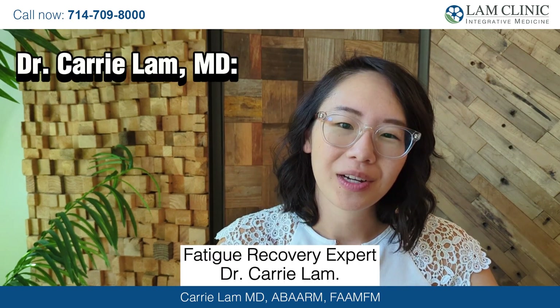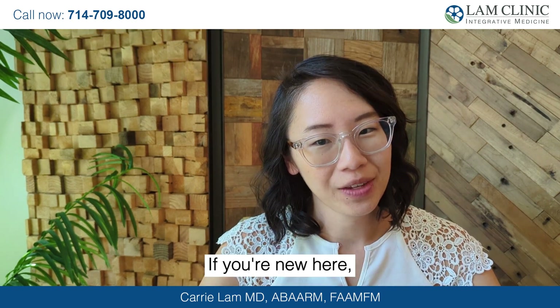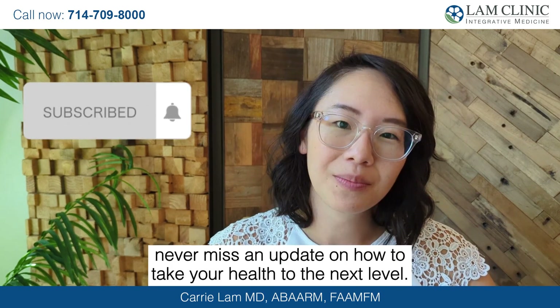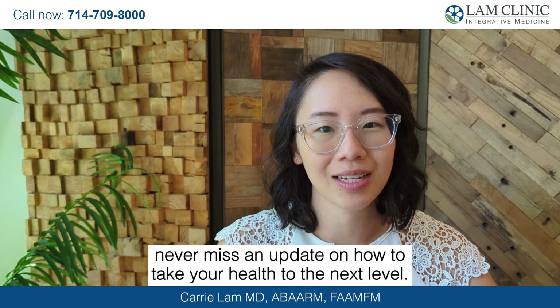Hi everybody, I'm your adrenal fatigue recovery expert, Dr. Carrie Lam. If you're new here, make sure you hit that subscribe button and ring the bell so you never miss an update on how to take your health to the next level.